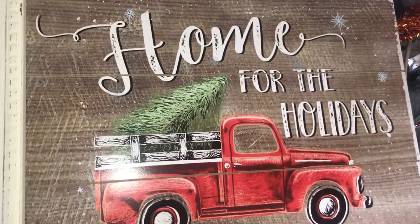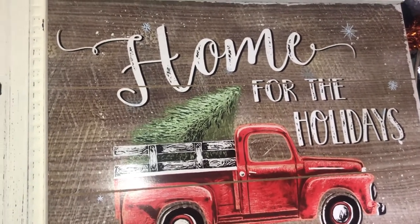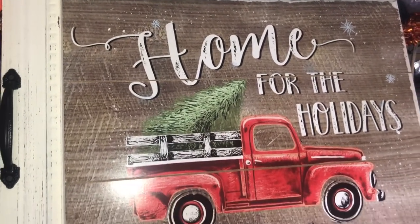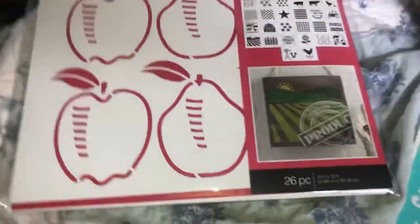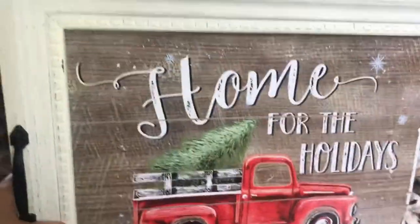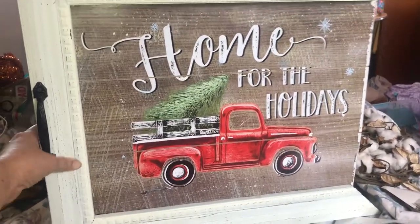Thank you all for stopping by my channel. I wanted to show you a few things I got last year — I don't even know if I showed people or not, it was before I was recording. I thought it'd be a really cute thing to show with the red truck. One side's missing, so I could just take it out of that frame, or I could push it up against the wall and you wouldn't even see that side.